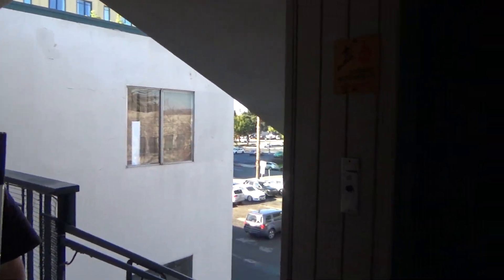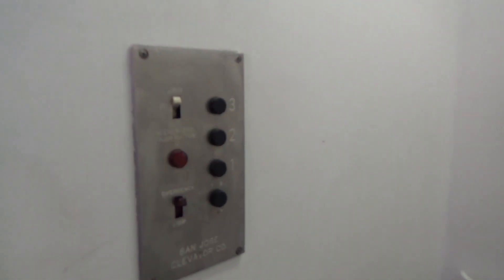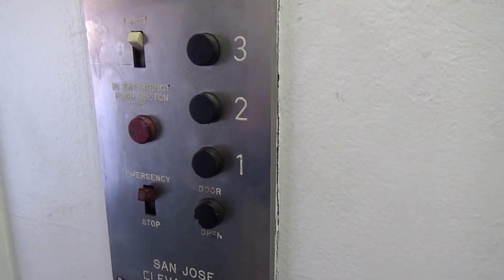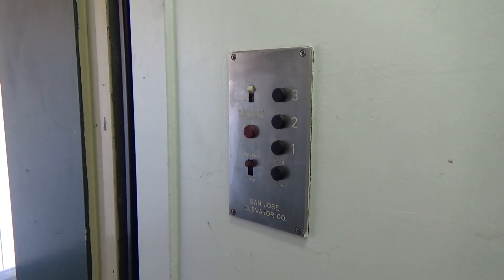Alright, so where are we? Listen, I forget the exact number of this one — we'll see it when we look at the permit in a minute. This is the first time I film an elevator with these buttons. Nice. In Illinois, at least in my town, we don't have these, at least as far as I know. I might get lucky someday.